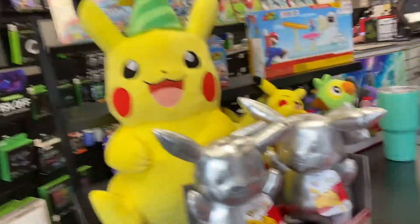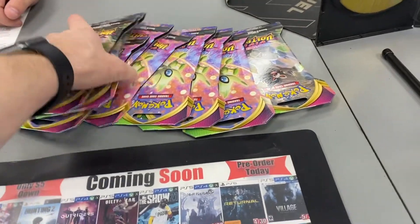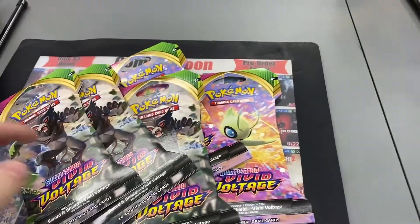At GameStop, we decided to grab five packs. They had some Vivid Voltage booster packs — five of them — and we picked them all up. So we've got our haul from both Target and GameStop and we're heading back to open everything up.